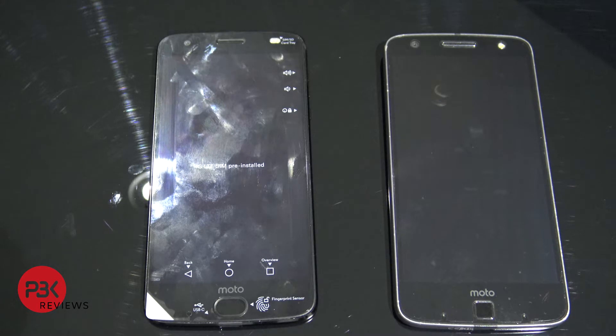Here I have the new Moto Z2 Force on the left and last year's Moto Z Force on the right. Both have been charged to 100% and I'm going to play a movie on both of them from YouTube and see which battery holds up longer. Note that this Moto Z on the right is almost a year old and has been used on a daily basis, meaning the battery has gone through numerous charge cycles.